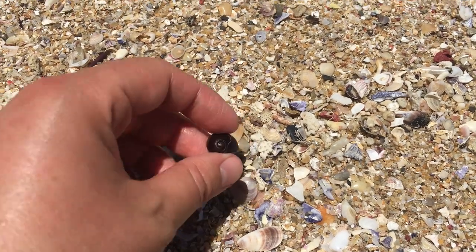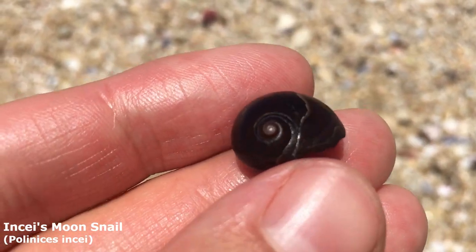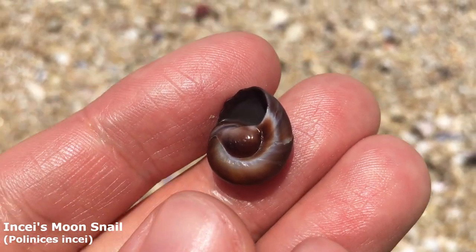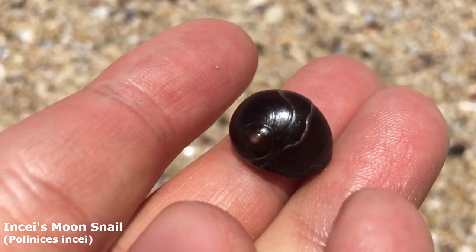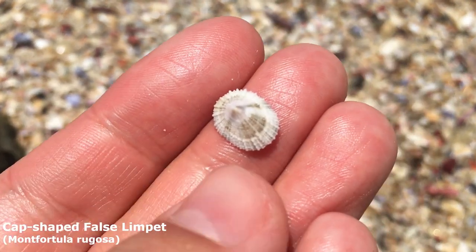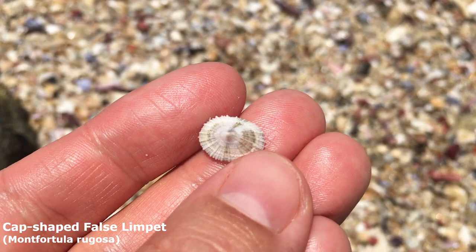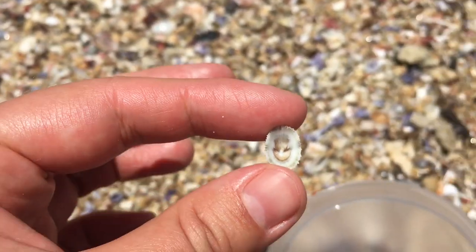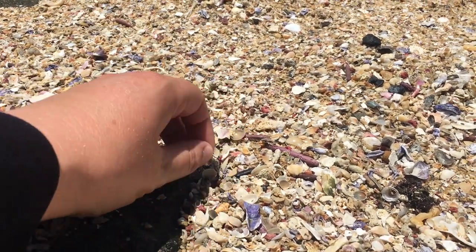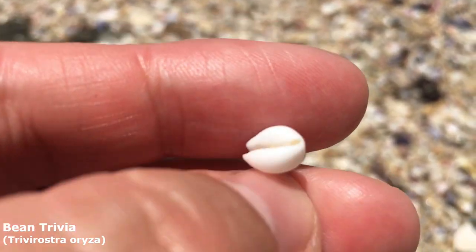That's a pretty brown flat moon snail — he's got a couple of growth cracks through him, but that just makes him look even more interesting. The common name for these is the incis moon snail, but you could also call them a flat sand snail. Here's a little cap-shaped false limpet — it's a type of keyhole limpet but without a hole, maybe that's why they call it false. And this one — is it a bean or a glob trivia? It's a bean trivia; he doesn't have a smiley mouth so he's a regular bean.